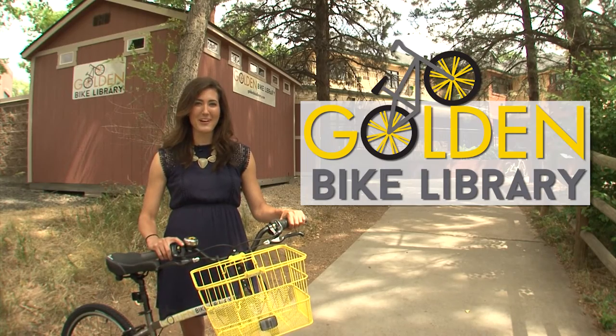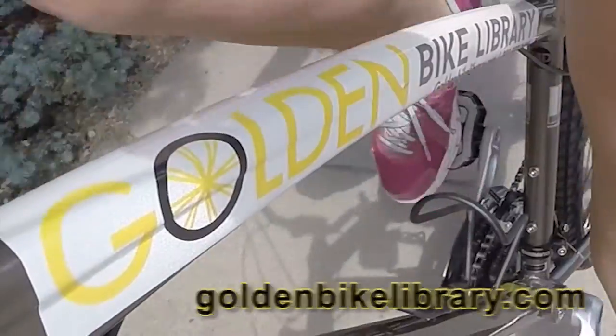It's the new Golden Bike Library. Come check us out. For more information, visit the website.